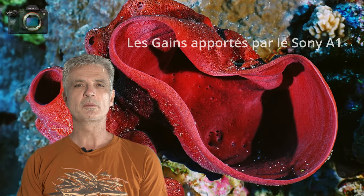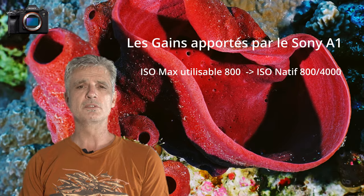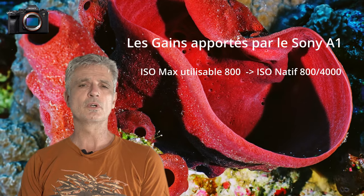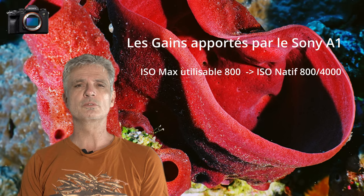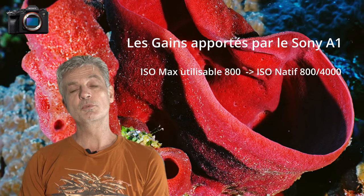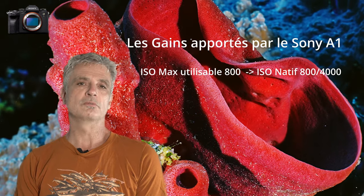Quels sont les bénéfices du changement de caméra ? Auparavant avec le Panasonic GH5, au-delà de 800 ISO, les images étaient trop bruitées pour être exploitées. Aujourd'hui avec le Sony A1, je dispose de deux ISO natifs à 800 et 4000 ISO et j'ai aussi la possibilité de monter autour de 10000 ISO avec un bruit de fond gérable.